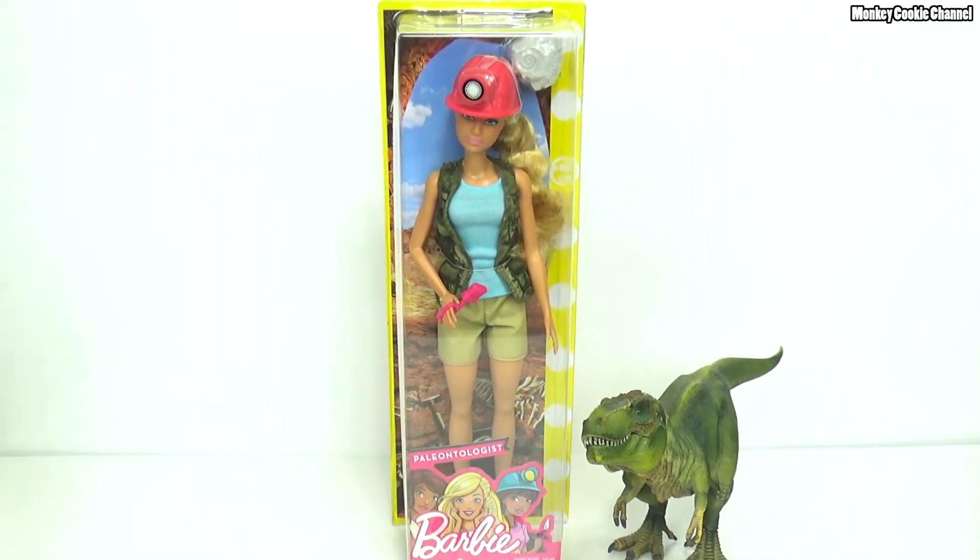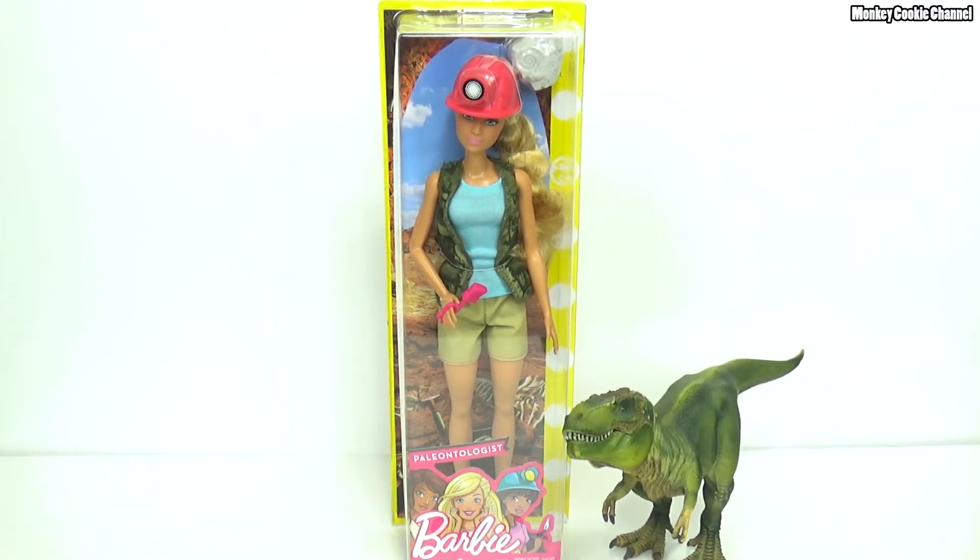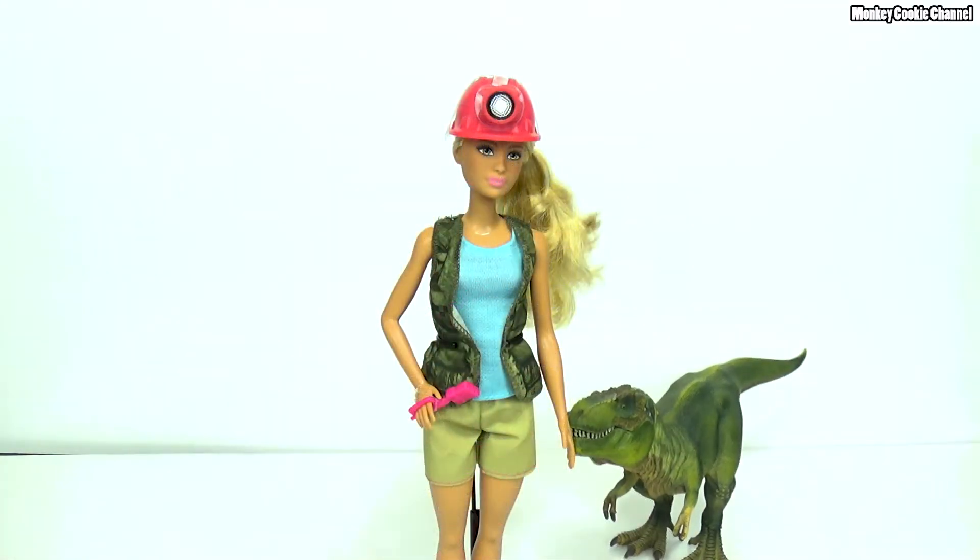So we're going to bust Barbie open. She's going to play with Rexy. Rexy's so excited. We're back, and I have to say, getting that stupid fossil out was a nightmare.